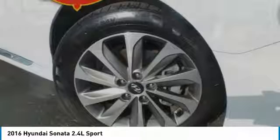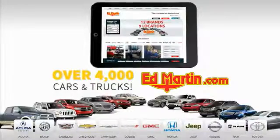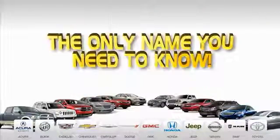If you like it online, you'll love it in your driveway. Take it for a spin today. Ed Martin is the only name you need to know. Thank you.